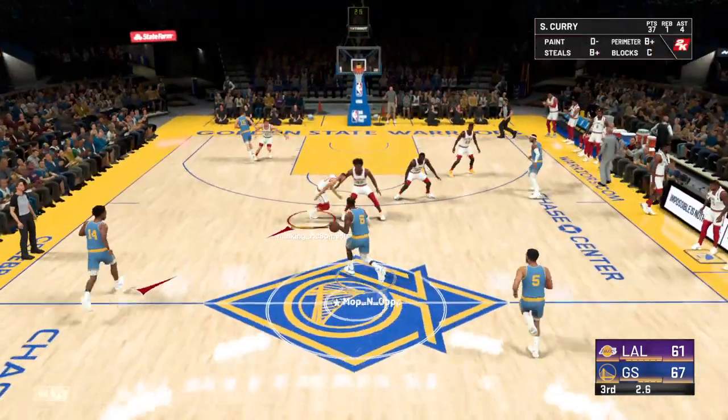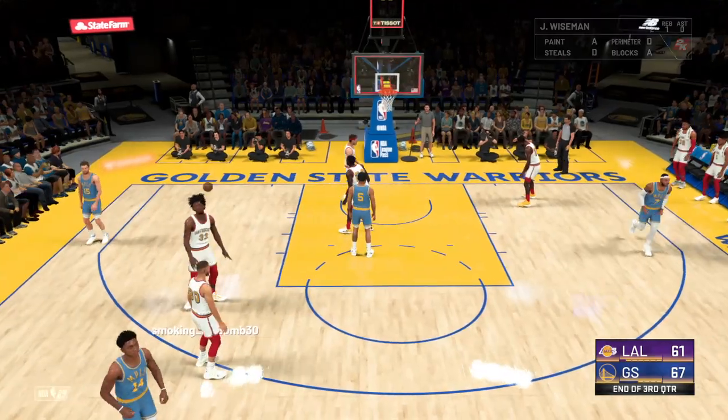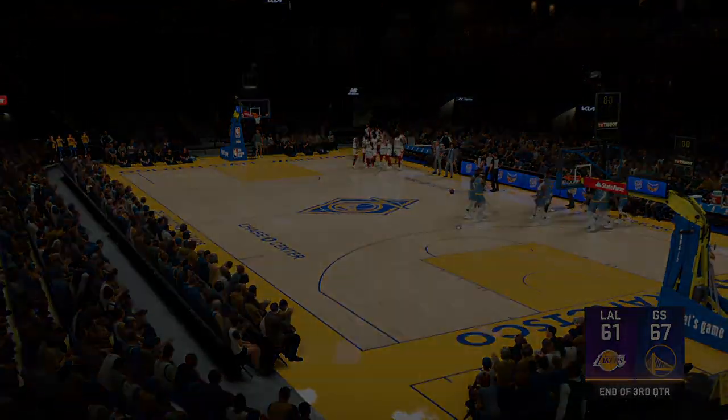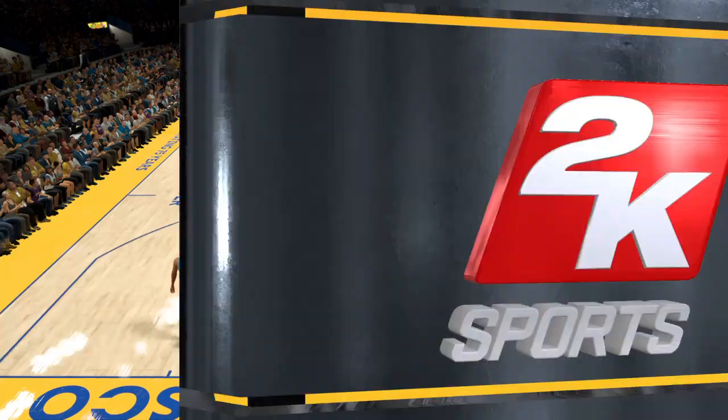Curry's got 12 points now in the quarter. They are unconscious from outside, and so far the defense has had no answer. Steph Curry getting it done for the Golden State Warriors, torching the Nets and hitting four from distance that quarter.